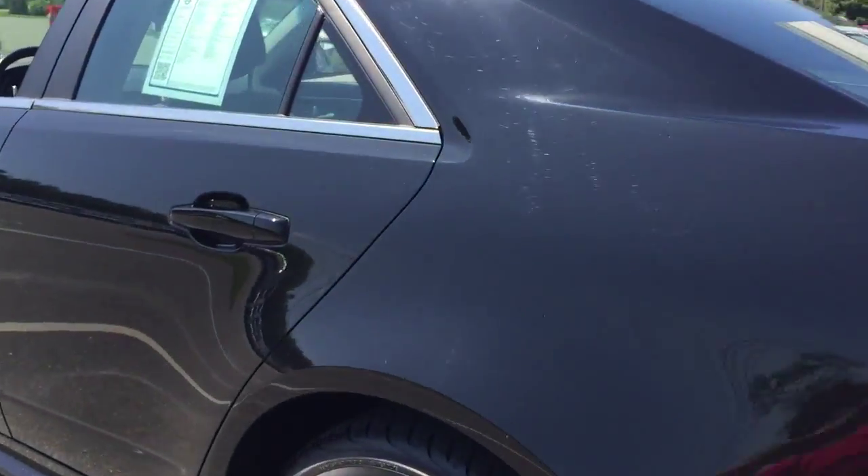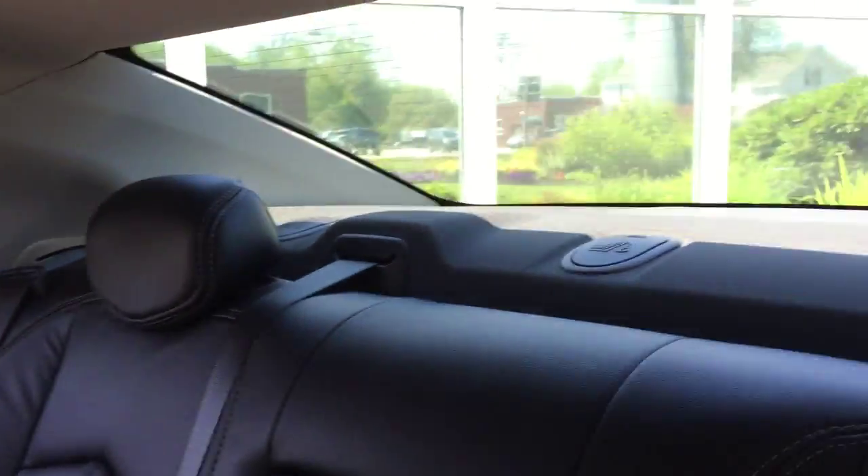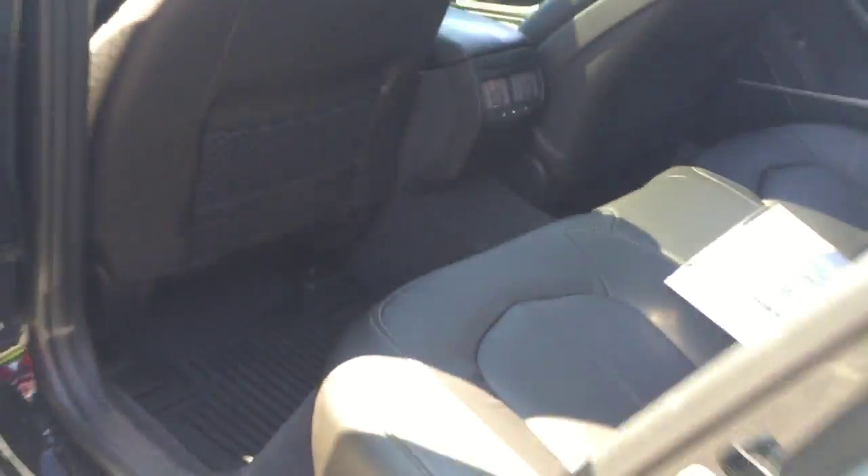And let's check out the interior. Nice off-black there. This is also a V6 engine vehicle.